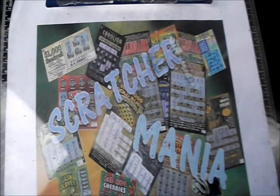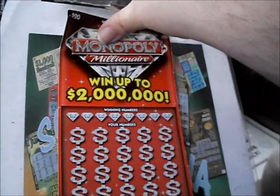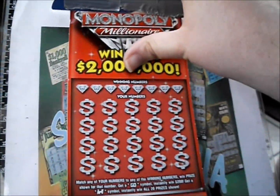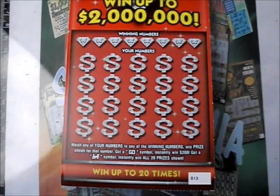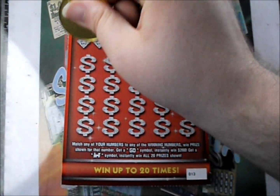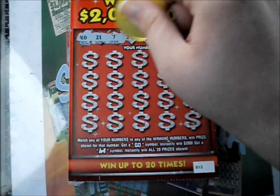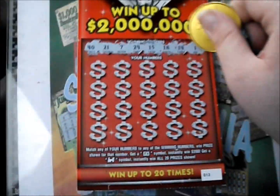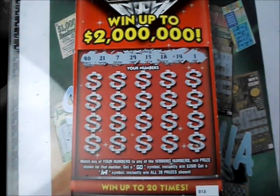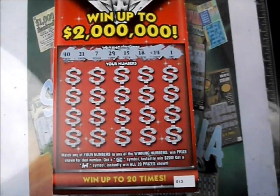Now let's check out the Monopoly Millionaire ticket. This ticket has been out for a while, a bit scrunched up at the top, but anyway. It's a number match game — Go wins $200, train symbol wins all 20 prizes. I forgot to scratch the numbers off before starting, so I'll do that right now. Interesting selection of numbers: 40, 21, 7, 29, 15, 18, 14, and 1. Those are the numbers.